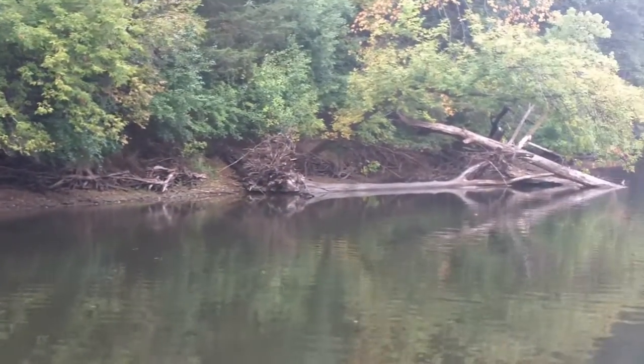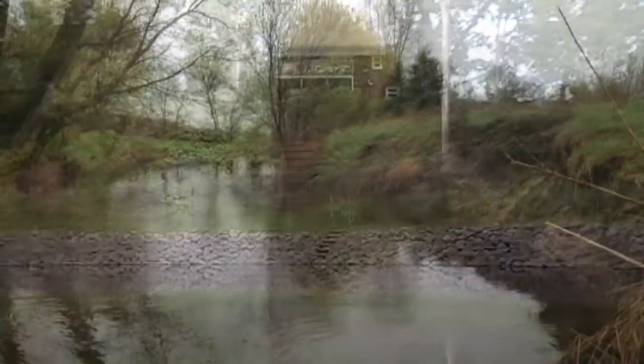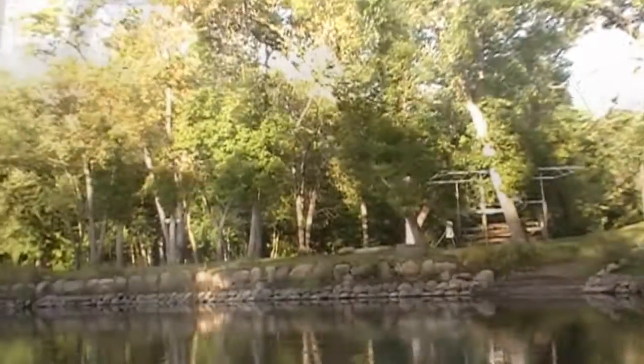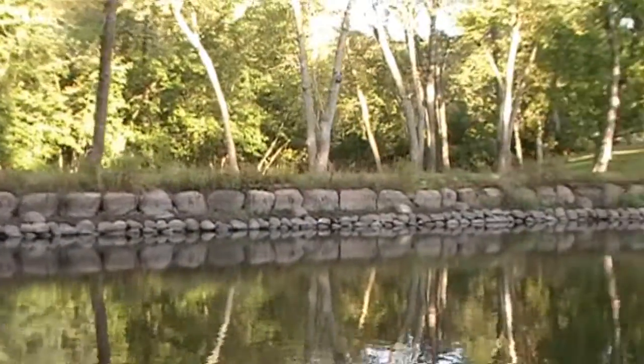Engineers and natural resource professionals have come up with a variety of techniques to stabilize stream and river banks. There are several principles that are common in all of them. Always start upstream. If you fix the middle of an eroding stretch, you'll be undermined as upstream erosion continues. Many times you must work with your neighbors as needed.